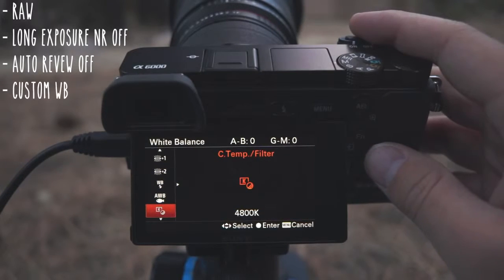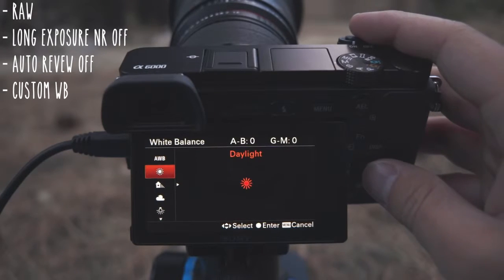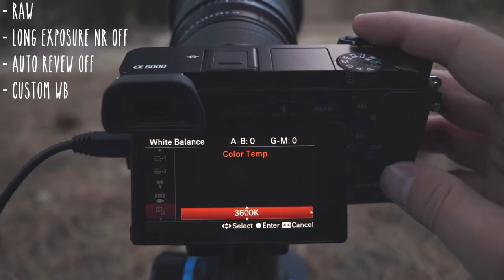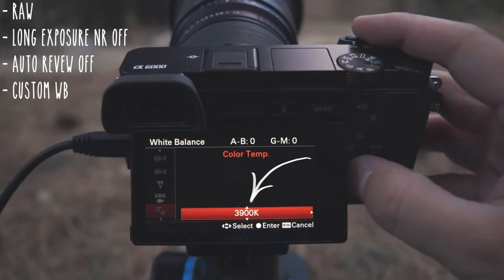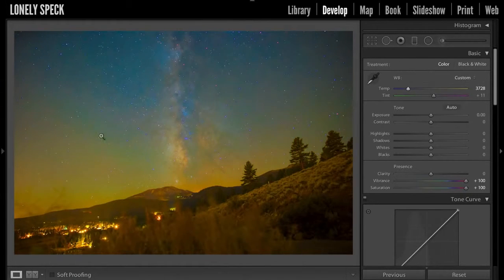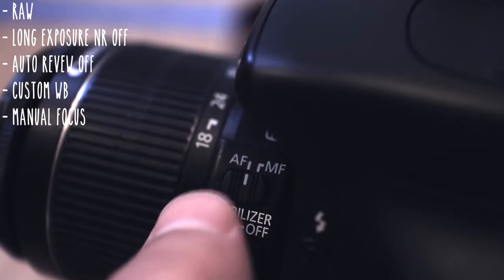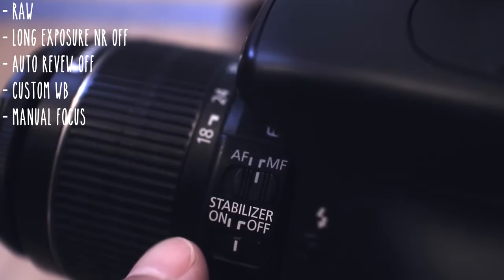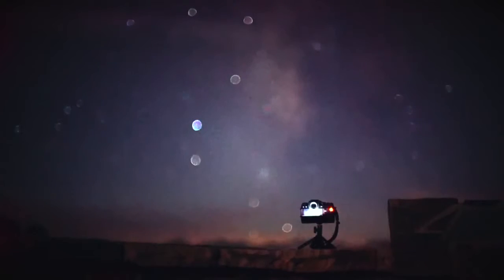The next setting is white balance. We don't want the white balance changing at all during the time-lapse, so it's important that we set a custom white balance temperature or even just set it to daylight. If you're setting a custom temperature, I recommend a temperature between 3500 and 4800 Kelvin. It doesn't matter if the white balance isn't perfect because we can adjust the RAW file later in post-processing. If you're not already using a manual focus lens, you should make sure to set the lens to manual focus mode. You don't want the focus point changing at all during the time-lapse, so manual focus is pretty much essential.